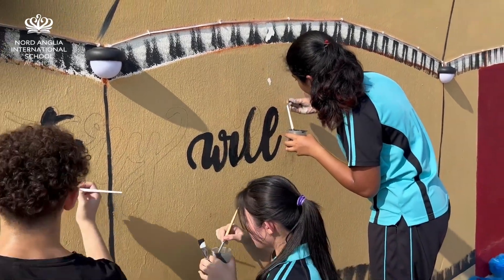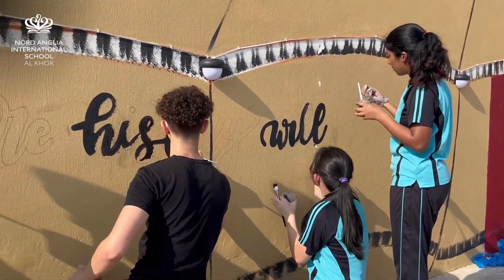Being a part of this initiative has definitely been a very rewarding experience. The most challenging part of this all was painting in the heat, but I think it was worth it.